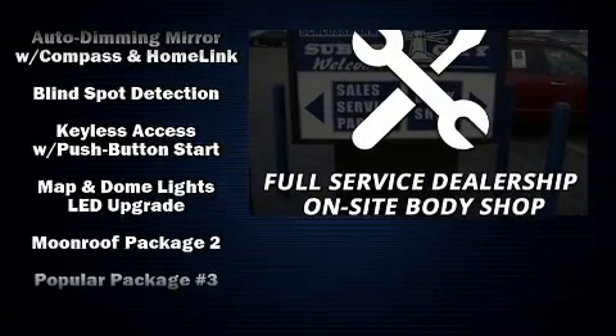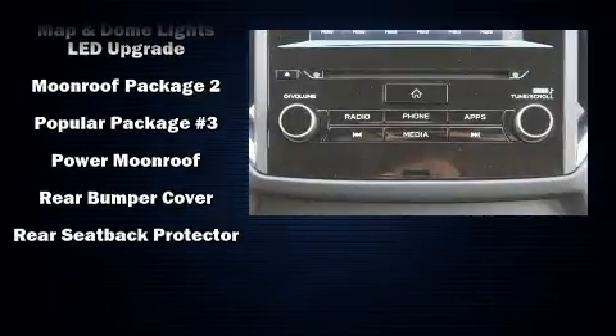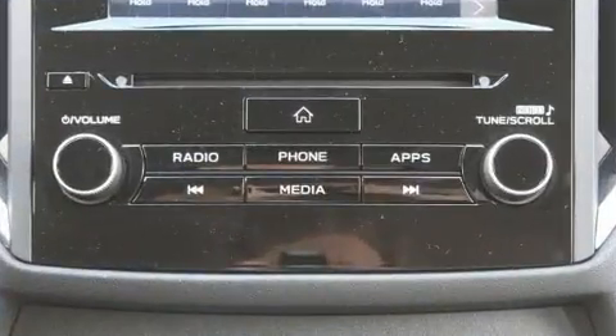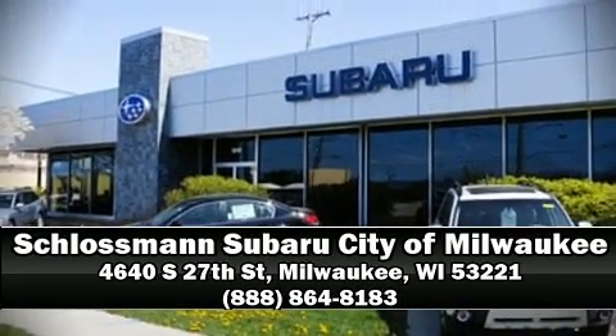Adaptive cruise control maintains a preset distance behind the car ahead of you, simplifying highway driving and enhancing safety. We have a skilled and knowledgeable sales staff with many years of experience satisfying our customers' needs. Come on in and take a test drive!